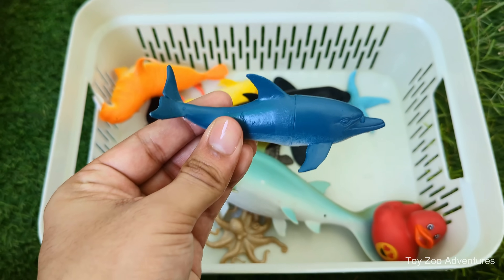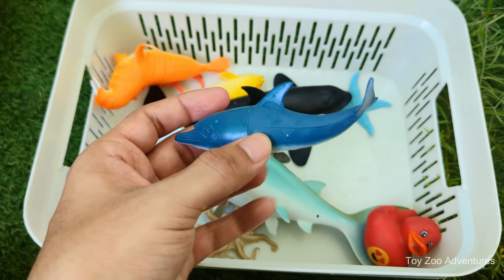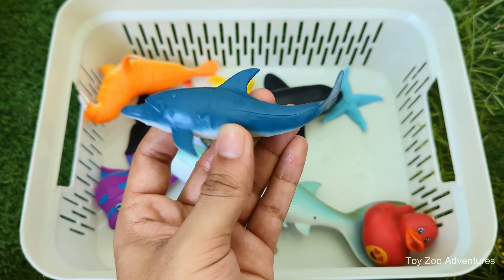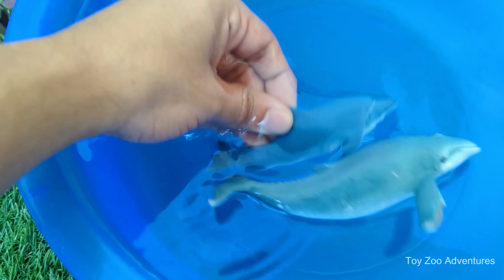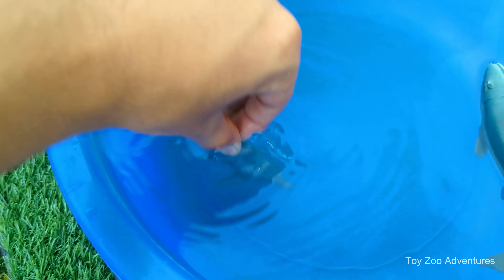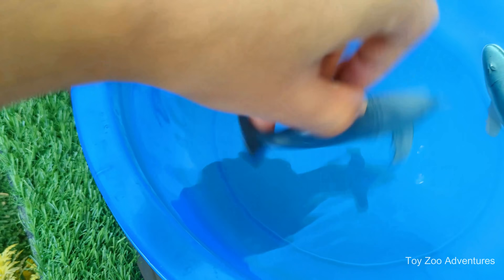Dolphin is carnivorous and eats fish, squid and crustaceans. Dolphin is intelligent and can solve problems and use tools. Dolphin is a mammal that breathes air through a blowhole. Dolphin lives in oceans and some rivers around the world. Dolphin communicates using clicks, whistles and body movements.